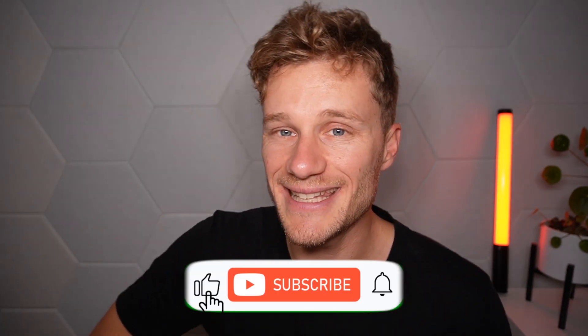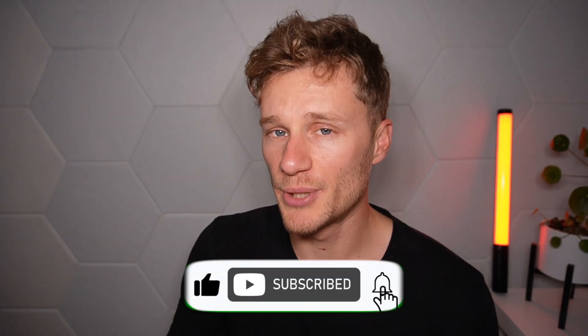If you found this video helpful, make sure you like it and subscribe to the channel. I'll be bringing out a lot more content like this to give you information you can use in your training. That's it — lace up those running or cycling shoes and get out on the road. See you guys in the next one, bye!